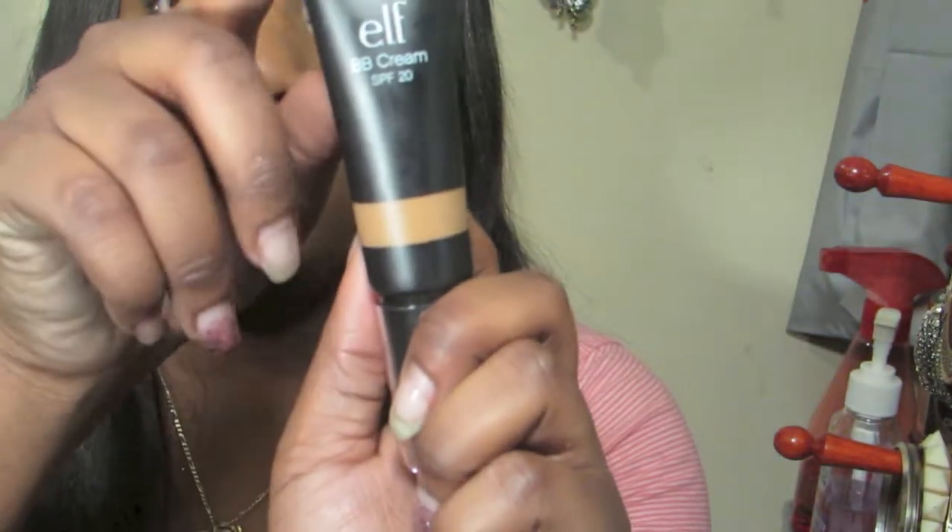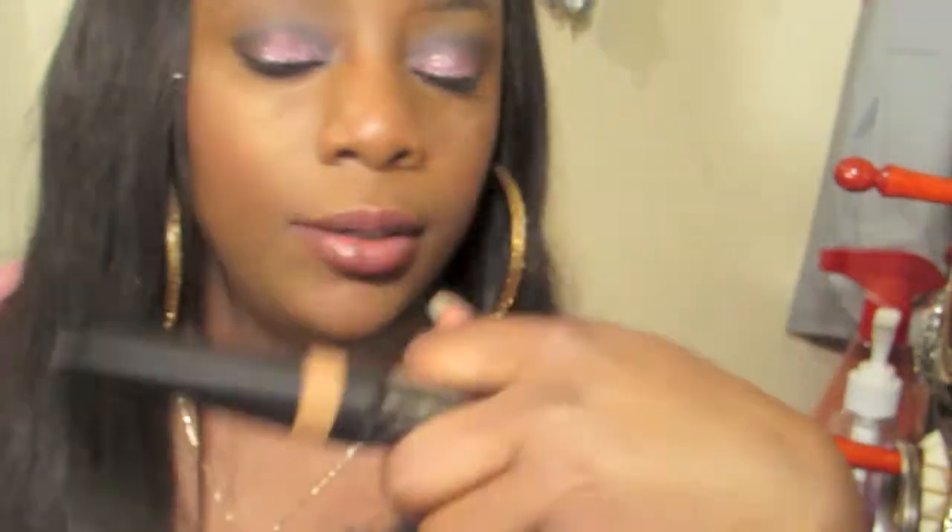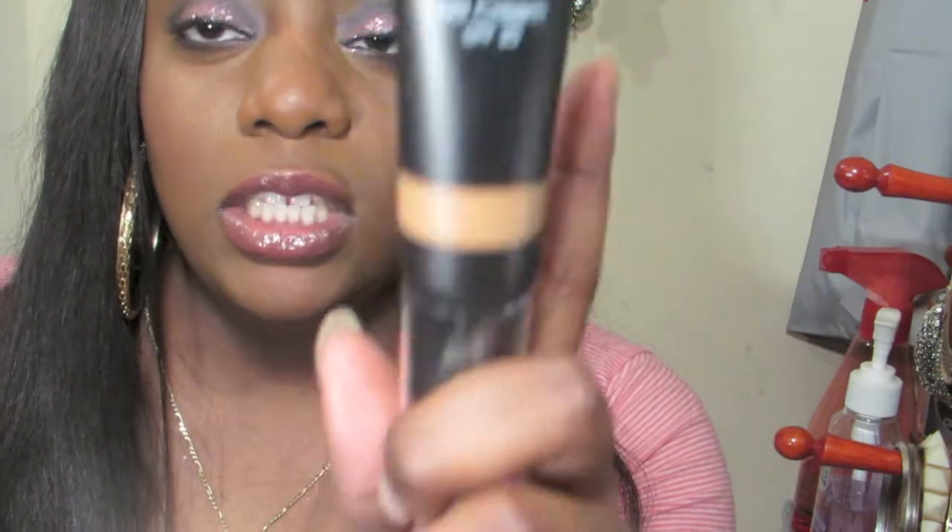All I wear is BB creams — I don't wear liquid foundation, that's just what I prefer. I have dry to normal skin and my skin is very sensitive, so I don't like a lot of heavy things on my face. This BB cream is medium to full coverage and it is buildable. I did one layer and you could barely see my blemishes, then I did a second layer for a smoother face.